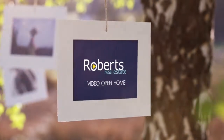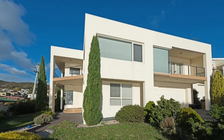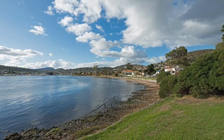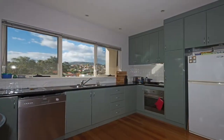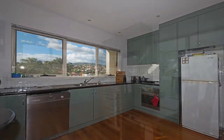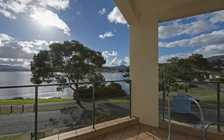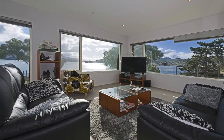Situated in the most desirable location across the road from the Derwin River, you can enjoy each day with sweeping views of the water and the Yacht Club. This home offers a lovely kitchen area with stone bench tops, a dining area which has a balcony opening nearby, and the lounge room which has been positioned to capture privacy, views and sunshine.